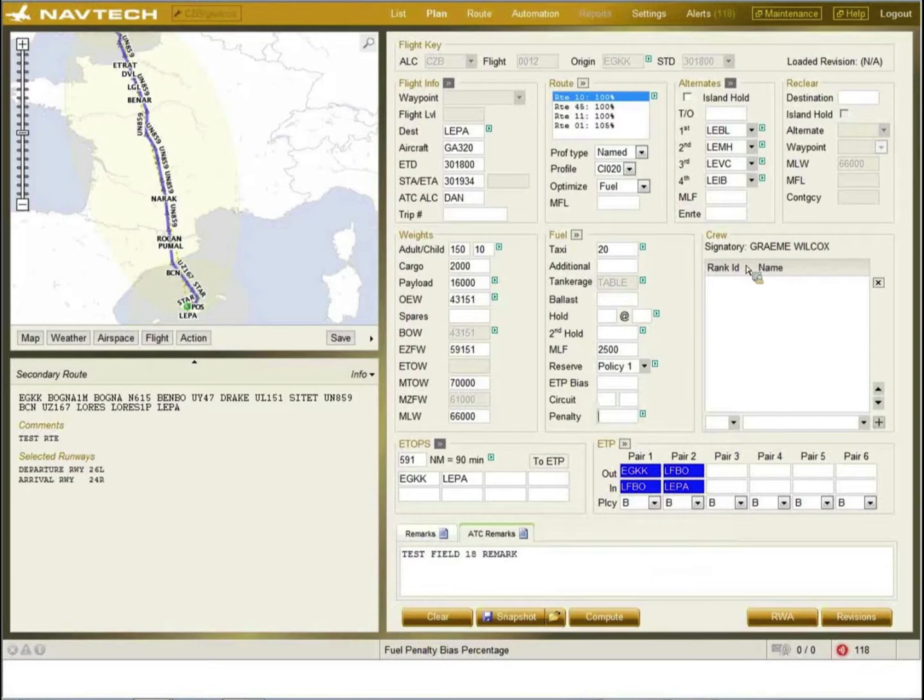From a dispatcher's point of view, if all the databases are loaded, when he opens the flight up he just needs to check the aircraft registration is the same, his payload, that he's happy with the airports selected for weather and NOTAMs, any crew names to add, select the route, and compute. This takes us into the report screen where the computation is visible.